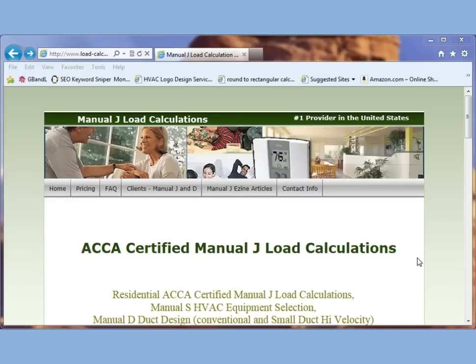Welcome to www.load-calculations.com. We are the number one provider in manual J load calculations in the United States. We're just going to go through the site real quick.